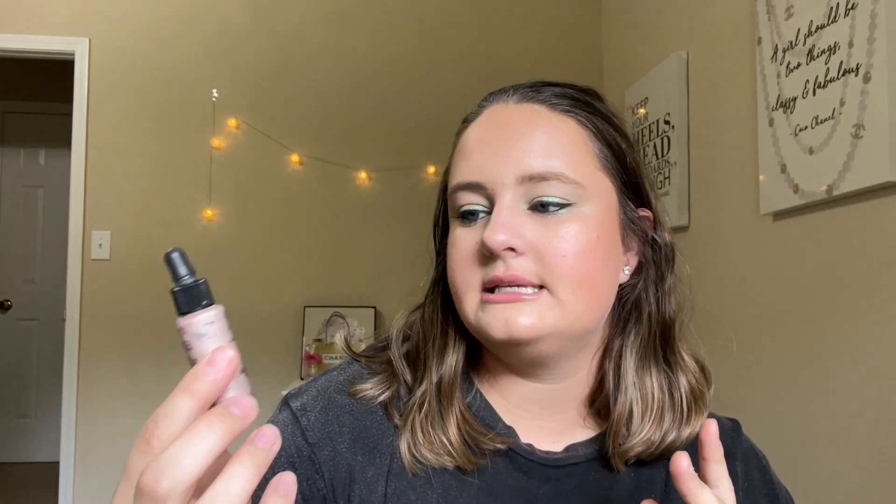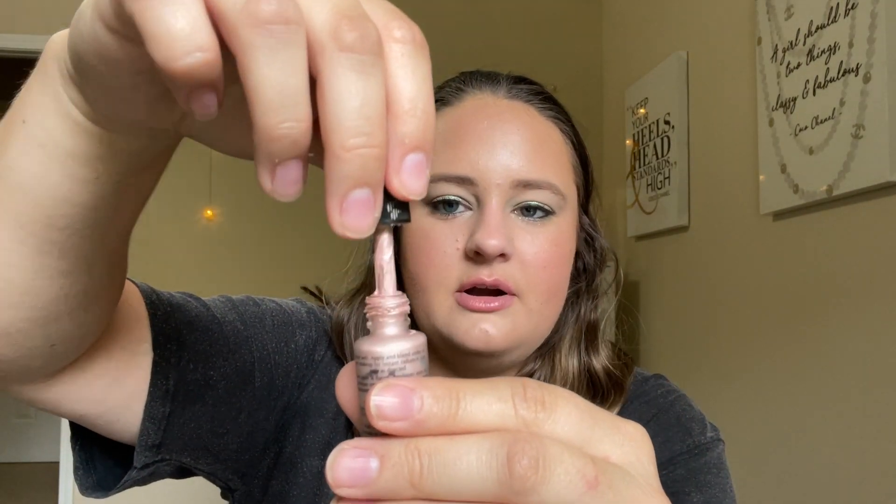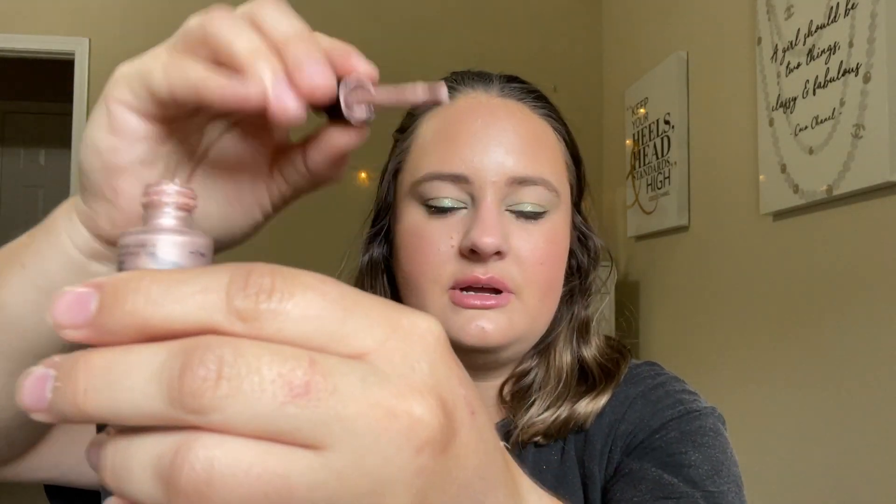This last product in the project is pretty exciting — this is my Algenist Reveal Luminizing Drops in Rosé. This is what it looks like; I have it on today. I've been wearing this every single day and we have 27 uses on this guy, so I only have to use it three more times. It's so thick that the dropper doesn't work — it just sits on the wand, so I just scrape some on the back of my hand and use it that way, which means this is definitely getting older.